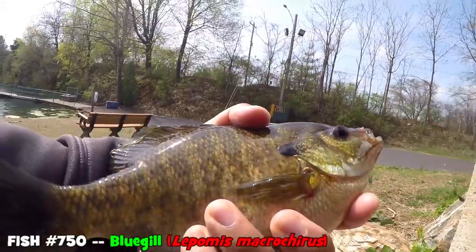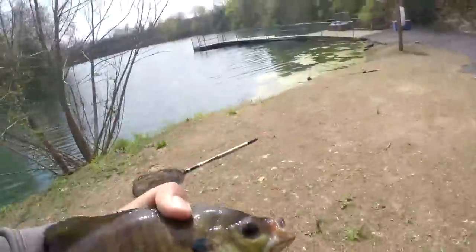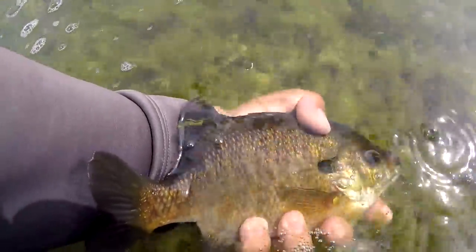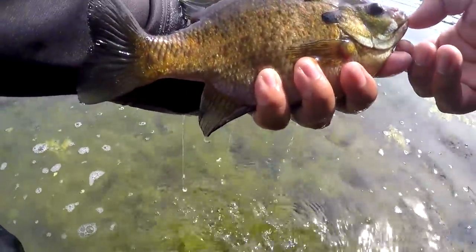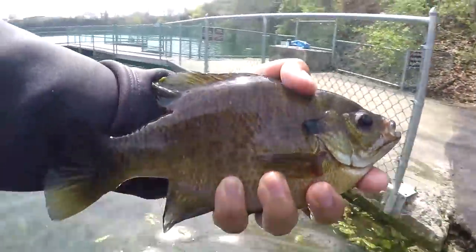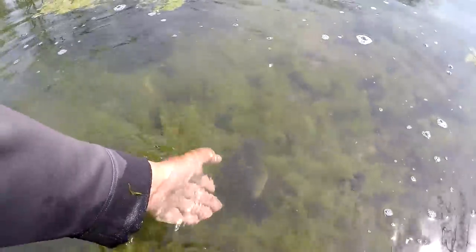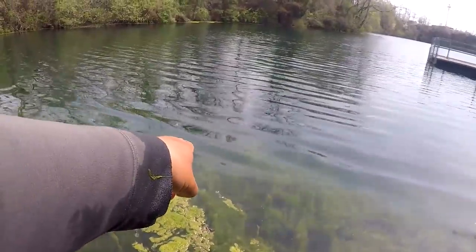Let's release it right over here. Look at the size of this bluegill — you know, for a bluegill to grow this big it takes a long, long time. This is like maybe three-quarters of a pound, not quite a one-pounder, but that's a nice gill — definitely a nice gill. Swim away strong!